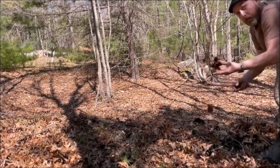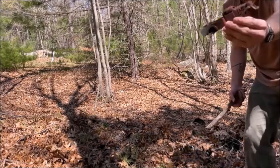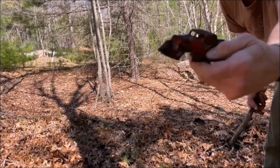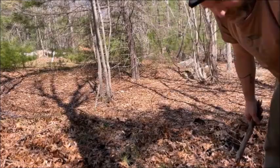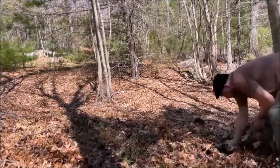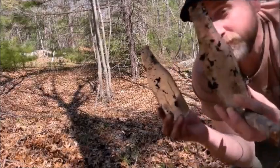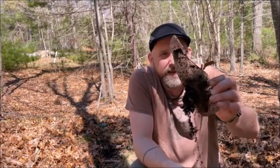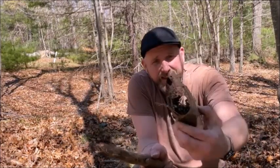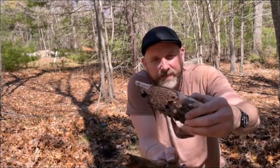Oh my God, look at this little vintage metal truck! Holy crap. It's missing the front wheels, but whatever - that's frigging awesome. Oh, another one. Twinsies! It's a Pepsi bottle I don't have. That sucks.